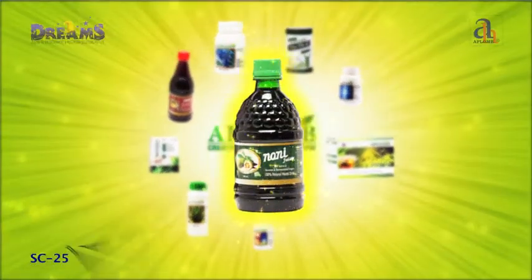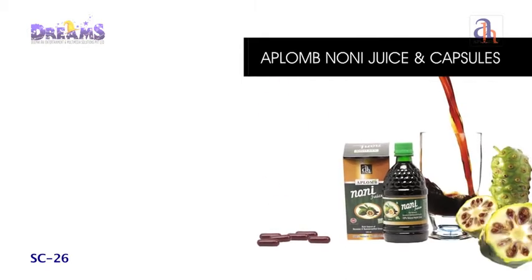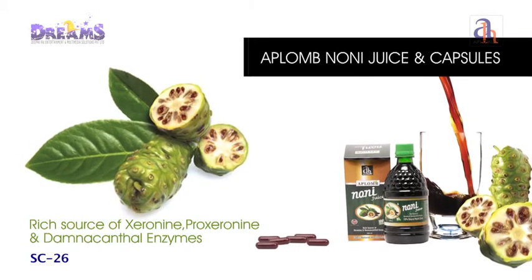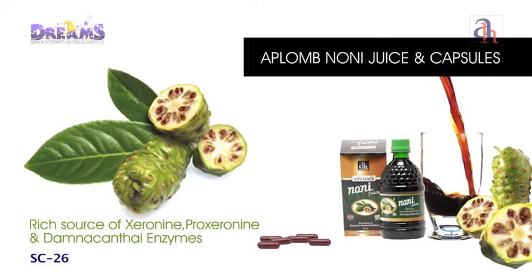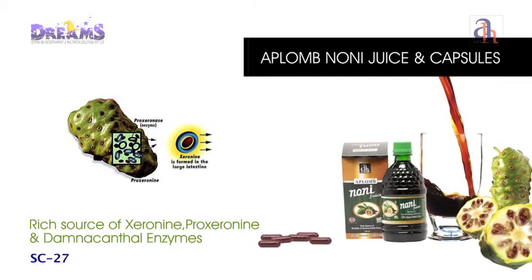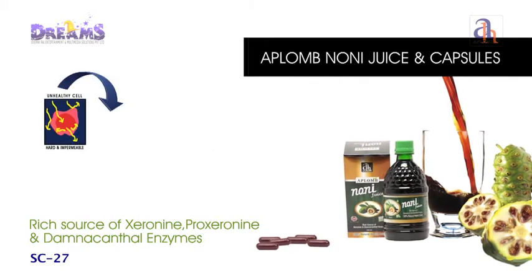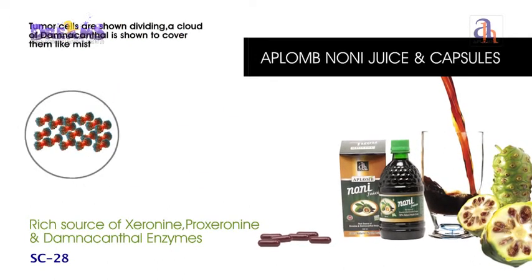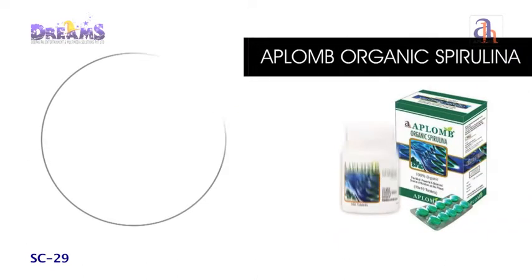Aplomb Noni Juice and Capsules are obtained from the concentrated extract of the fruit Morinda citrifolia. Its 156-plus isolated nutraceuticals impart great nutrient value, making the immune system stronger against a host of diseases and keeping the person fit and healthy. Noni contains an enzyme named xeronine, which dilates the pores of the cell wall, promoting enhanced absorption of nutrients and removal of waste. Xeronine also binds with proteins to improve their potential, and a constituent named damnacanthal helps in retarding the growth of tumor cells.